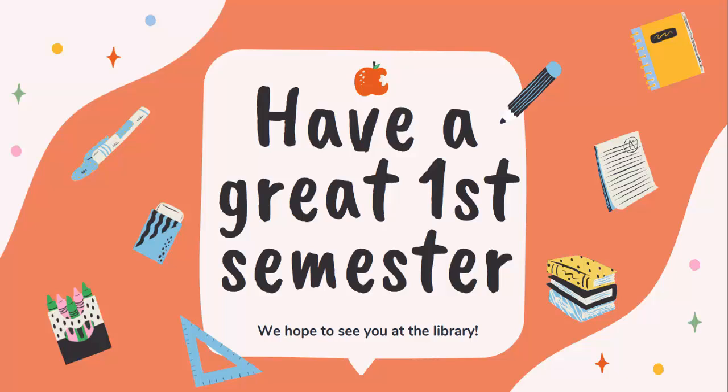In closing, we wish you a wonderful first semester. We hope to see you at the library and we want you to check out our website for the most up-to-date information on our hours and our services. The library's digital collection of ebooks, online articles, and streaming videos are online 24-7. Once again, welcome to Saddleback College. We are happy you're here. Good luck with your semester and please don't hesitate to reach out to us if you have any questions or if you would like our support.